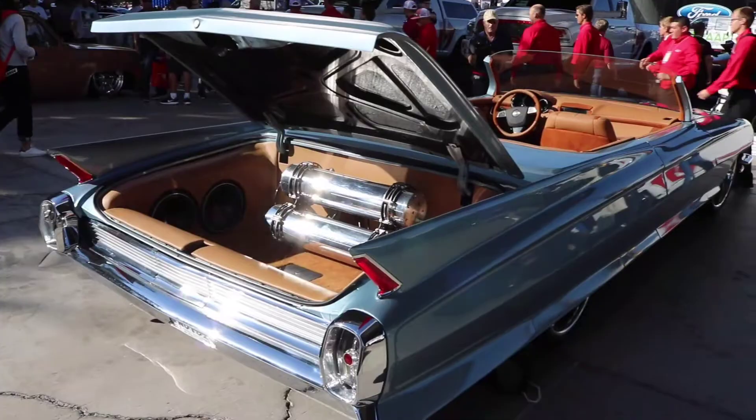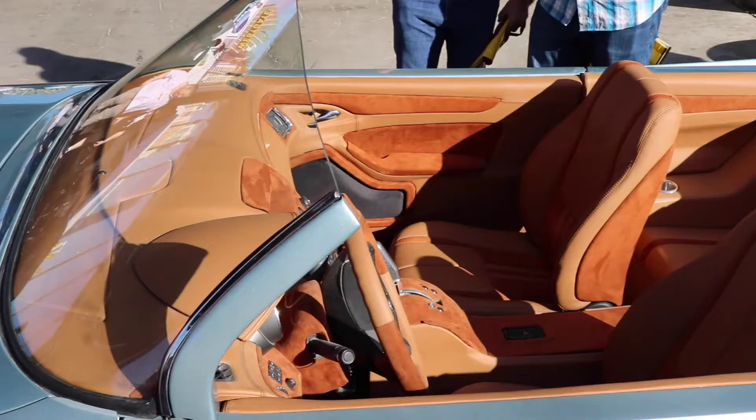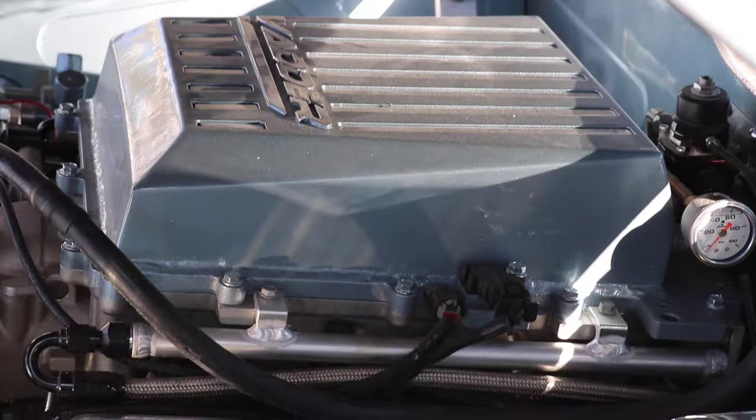So this is a Cadillac that started as a two-door hardtop car. We converted it to a Roadster. We did a 2015 CTS interior in the car and we ran an 800 horsepower LSA blown motor in this car.